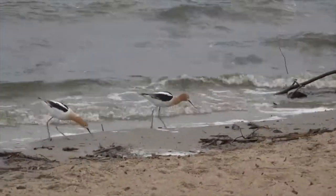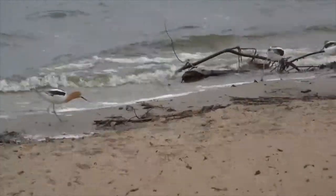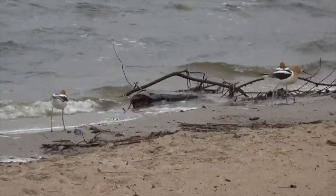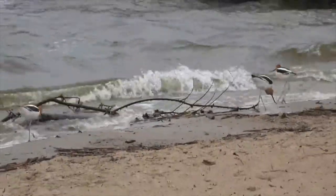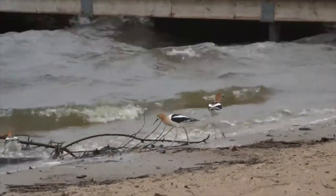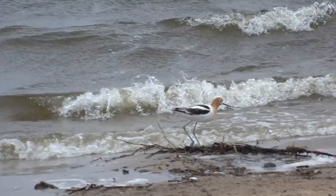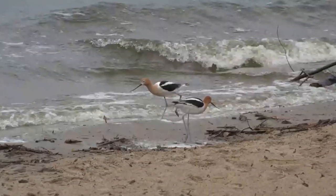Despite their great numbers and huge range, American Avocets are still threatened by the loss of suitable nesting habitat and the destruction of wetlands, which are the primary threat to these birds. Nests are also susceptible to trampling by cattle, flooding, and pollution. The small breeding population also makes the species susceptible to random climate and environmental changes.